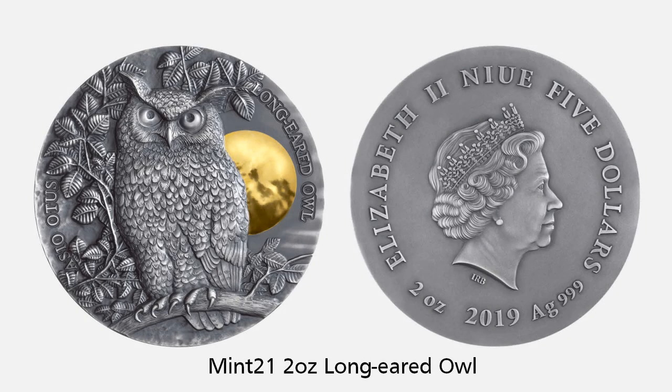First up, Poland-based Mint 21 debuts its first wildlife series coin, the Long-Eared Owl. An excellent start to November's episode. This is a 2-ounce antique effect coin featuring ultra-relief high work with gold gilding on the moon, with a mintage of only 500.